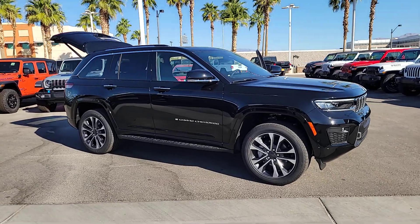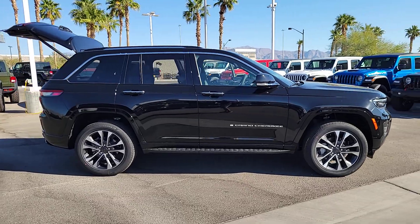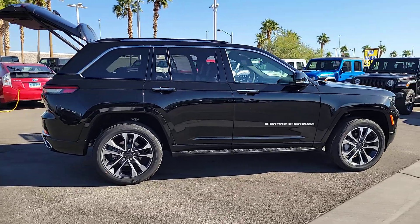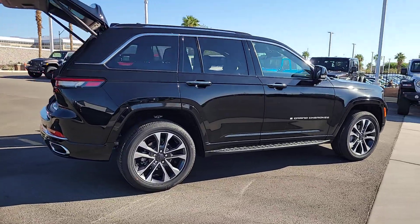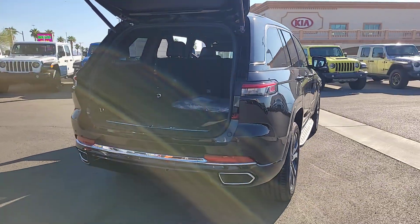Introducing the 2023 Jeep Grand Cherokee. The Grand Cherokee keeps you safe, connected, and entertained while you explore your world in confidence and refined luxury. These are just some of the great options this vehicle comes with.